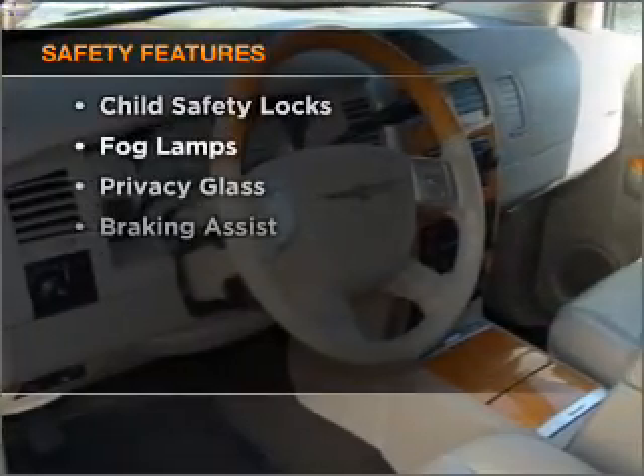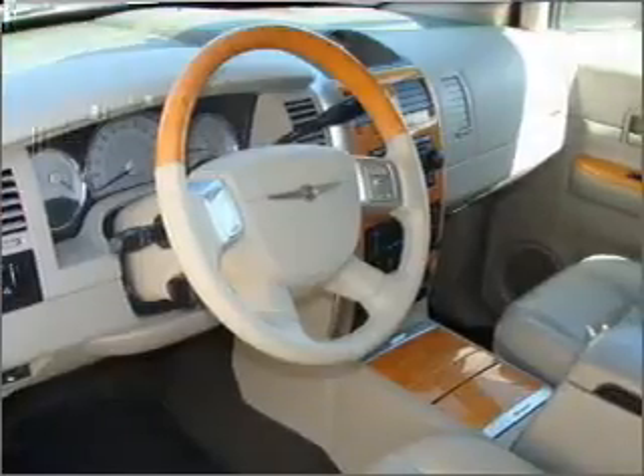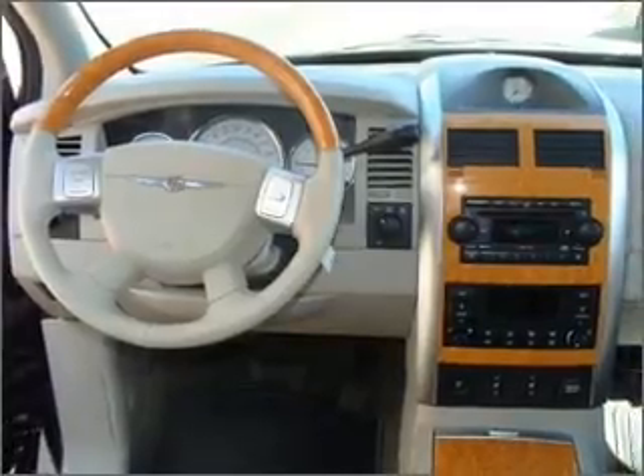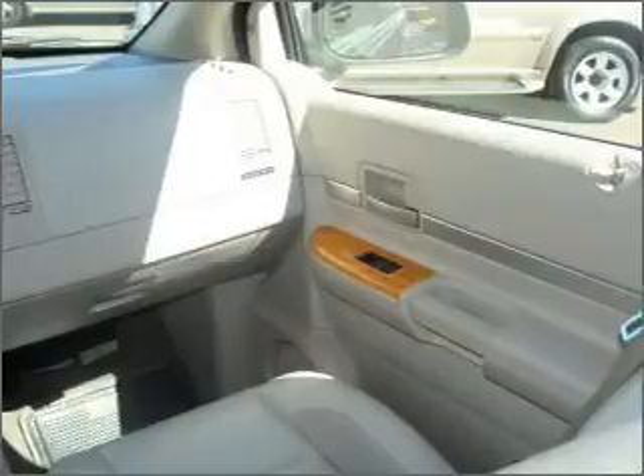If safety is a high priority, rest assured knowing that these top safety components are included: front ventilated disc brakes, passenger airbag, curtain head airbags, stability control. Call today to schedule a test drive.